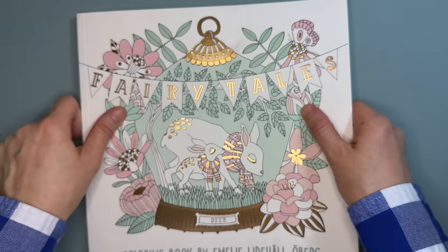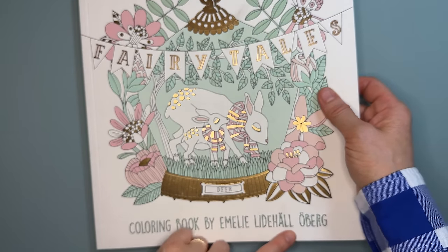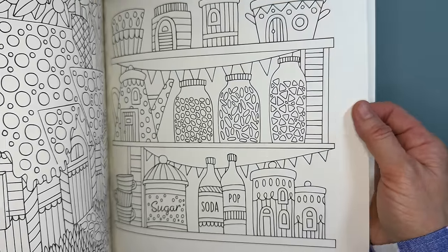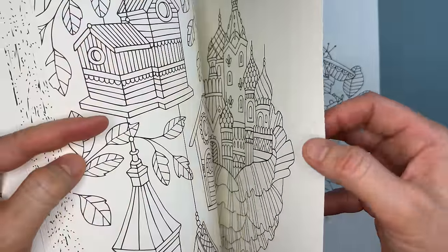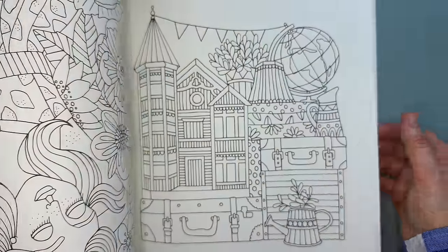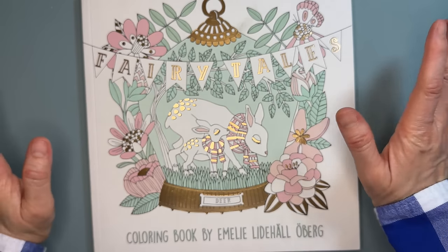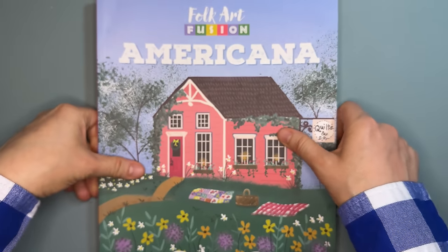Next is an older book that's been on my list for a long time: Fairy Tales by Emily Lidhall Oberg. I finally got it. I love the paper — thick, smooth, slightly off-white rather than bright white. I'm sure many of you have seen this book many times, but I'm glad to finally have it.